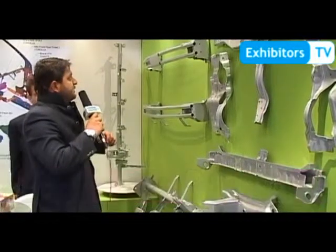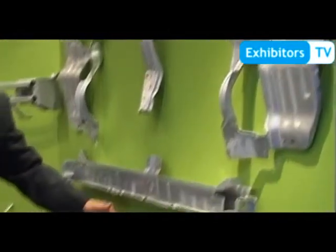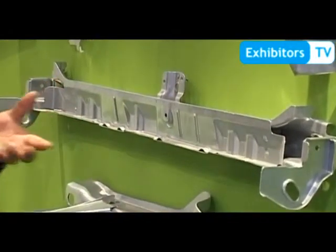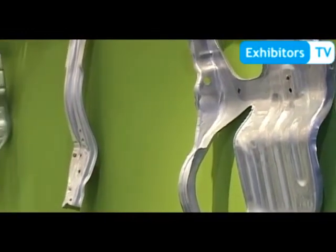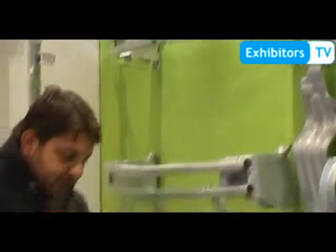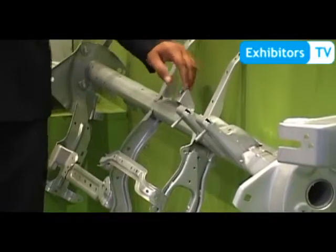Now let's talk about Suzuki. We supply body parts for Lyanna and Alto. For Alto, these are some parts we manufacture: this is the part on which the engine sits, this is the part at the back of the car near the boot area, and this is the part on which the headlights are fixed — this is for the right side and that is for the left side. This is the part on which the front bumper is fixed and this is where the back bumper is fixed. This is the steering support for Lyanna — here the steering is fixed along with dashboard, tape brackets, and cooling units like ACs.